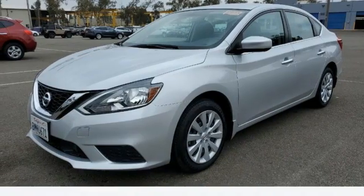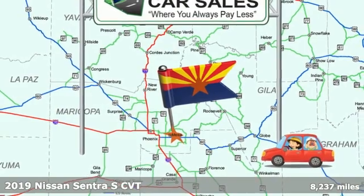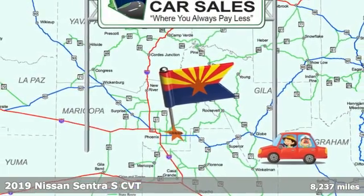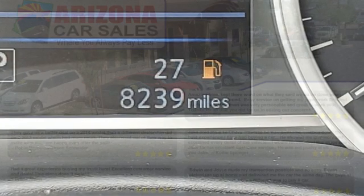It's a certified 2019 Nissan Sentra. Who says your commuter car has to be a commuter car? Upgrade your drive with this Sentra. It's equipped for all your driving needs and wants.